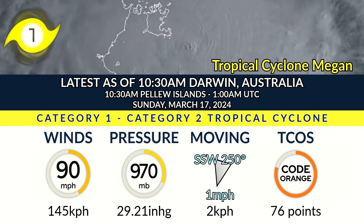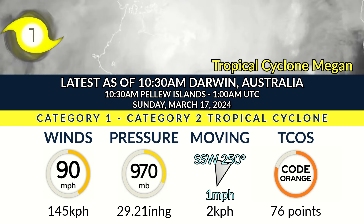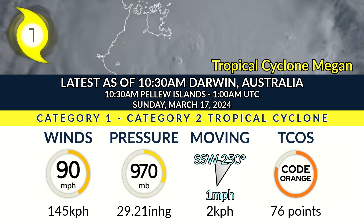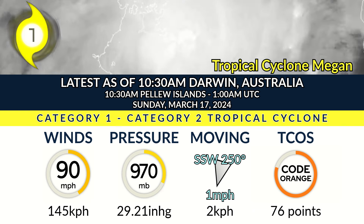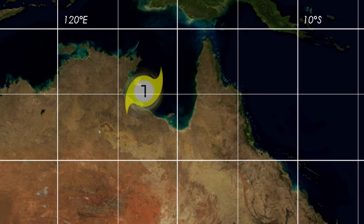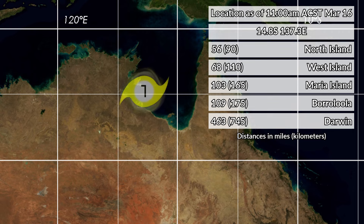Look at that movement — south-southwest at just 1 mile per hour. We have pushed into a Code Orange as a result of the rainfall threat and the upgrade in the intensity forecast. It is now looking almost certain that the storm will peak as a Category 2, maybe even getting up towards Category 3 prior to landfall. The storm is located at 14.8 degrees south, 137.3 degrees east — 56 miles from North Island and closing, 68 from the west.